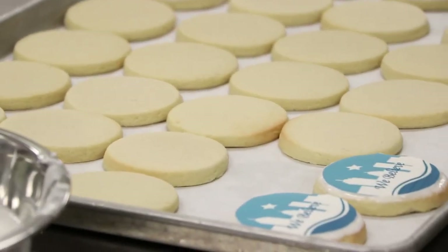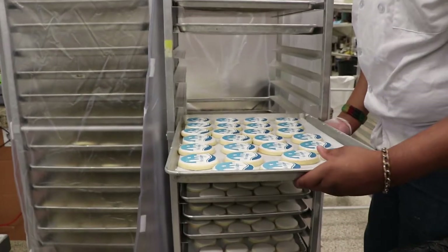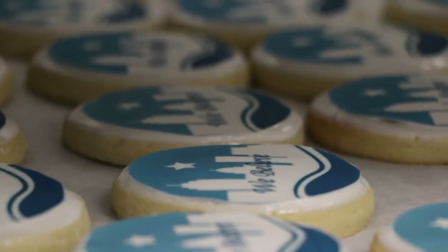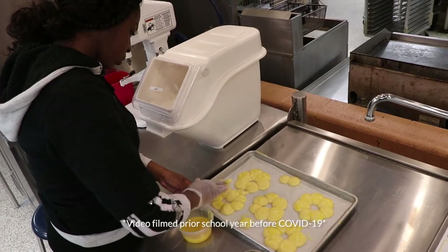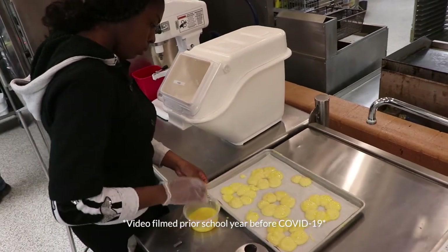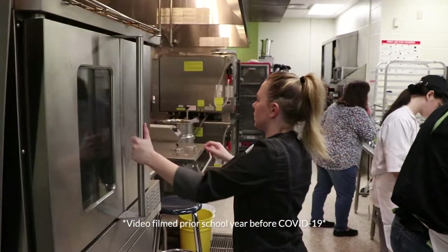A typical day for a student starts with coming in and getting into a professional uniform — your chef's outfit. You would also have non-slip shoes, hair restraints, and make sure you're fully safe. From there, we either pull out our computers if we're working on book work that day, or we have a lab.